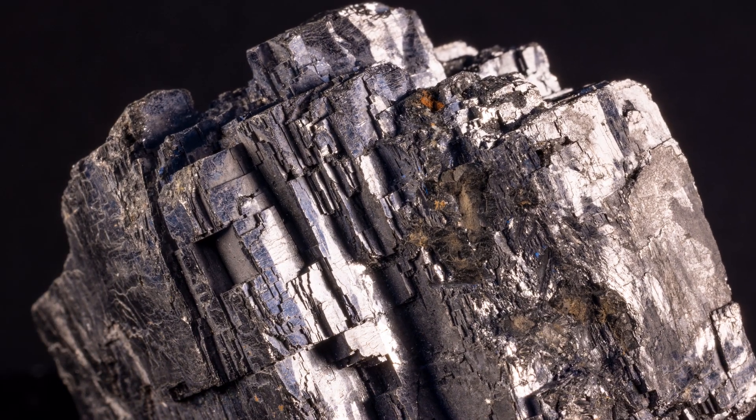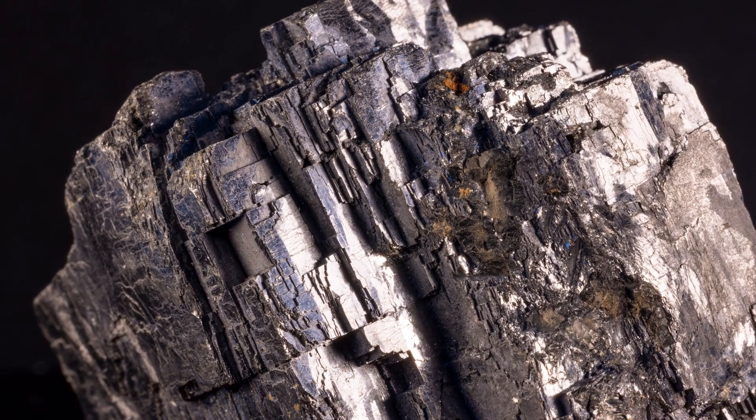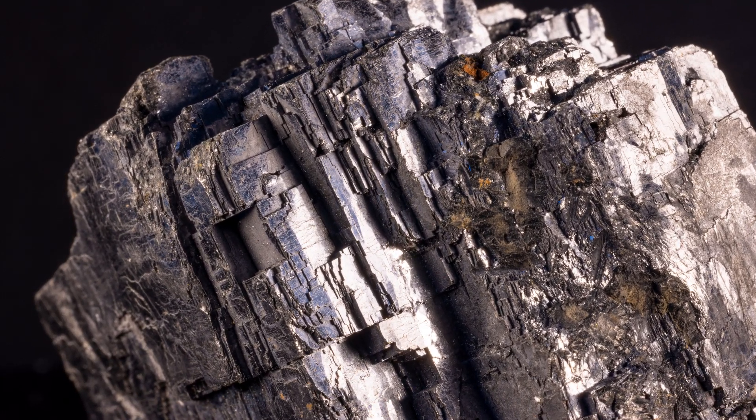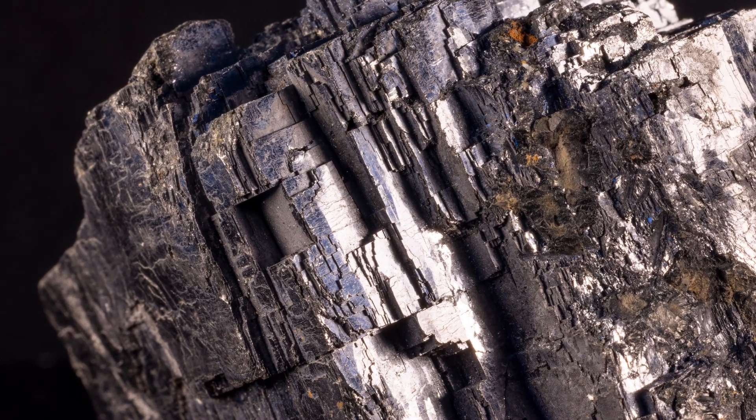Galena ranks 2.5 on Mohs hardness scale, which is relatively soft and about as hard as your fingernail. Thus, Galena could scratch the minerals gypsum and talc, but not fluorite or calcite.